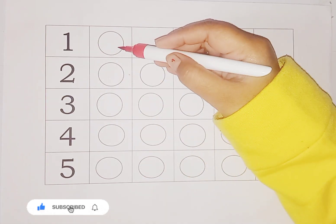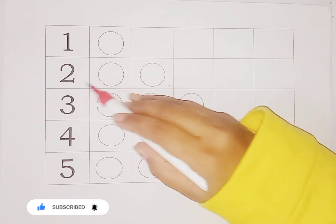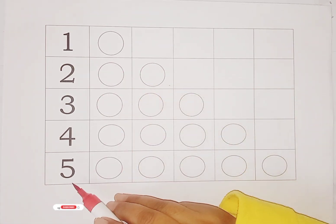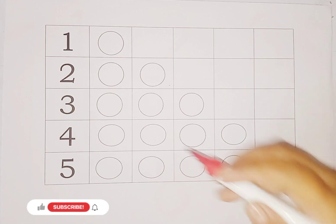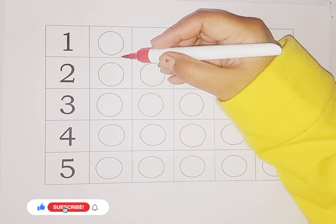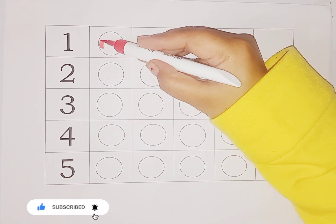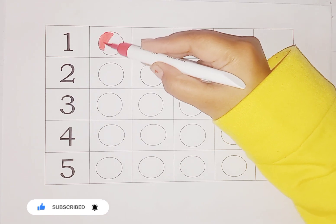So kids, today we learn numbers one to five and shapes name. Here is number one to five, and we have circles. Here is number one — one circle. Here is number two — two circles. Like five, number five circles. We do color — how many numbers? So we do color in the same circles.